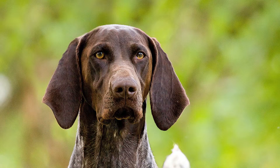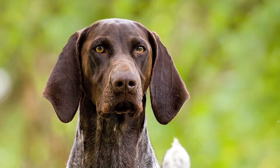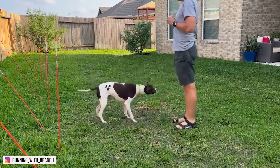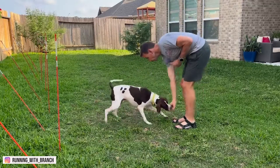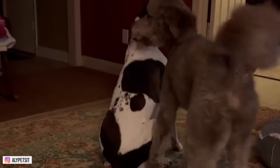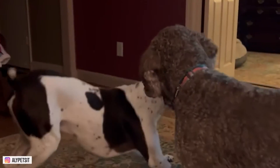Their broad heads are slightly rounded with long ears, which hang close to their head. Their almond-shaped eyes should be dark brown in color, and their noses black or brown depending on the color of their coat. Their tails are customarily docked between 2 and 3 inches from the tip. They have a short coat, which may be liver or any shade of liver spotted pattern, solid liver or black.